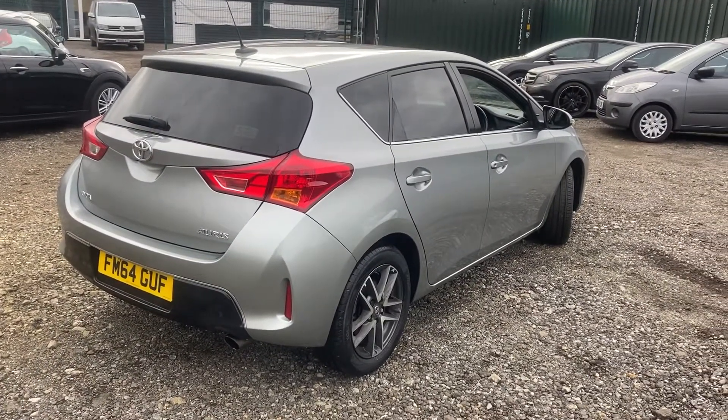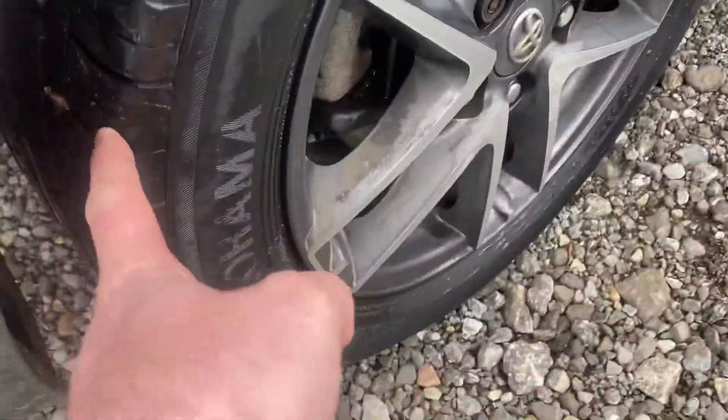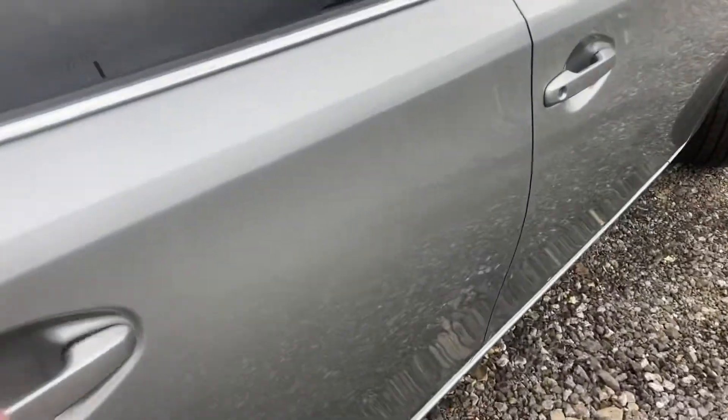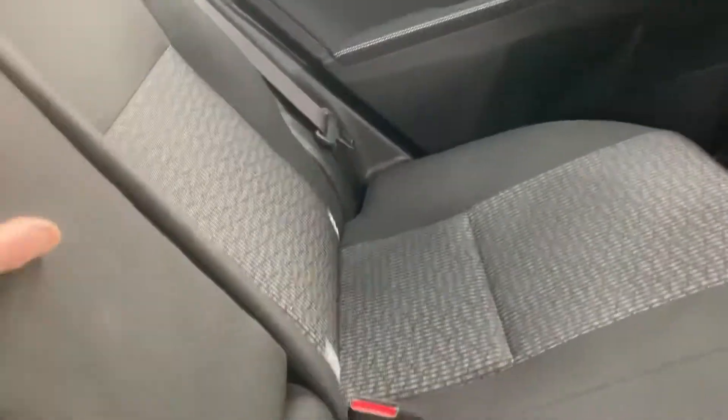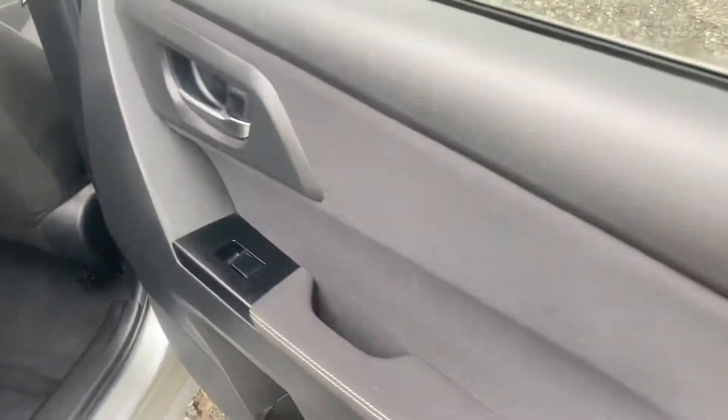Around the driver's side, the story continues - got another Yokohama there, nice. You've got four matching premium brand tires. Back of the seats has just been valeted, you've got ISOFIX there if you need to use child seats. Electric windows all around.